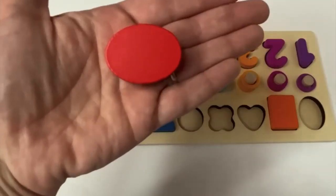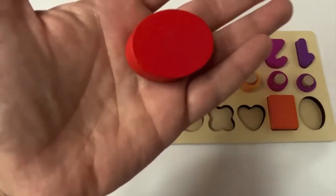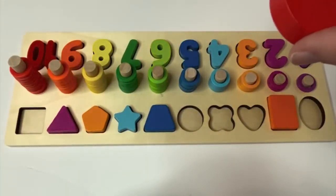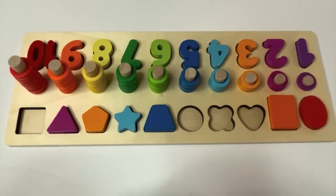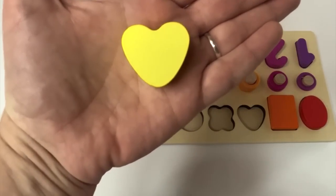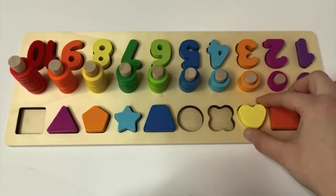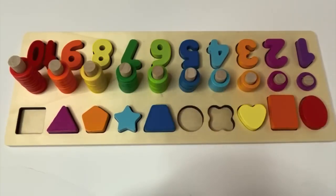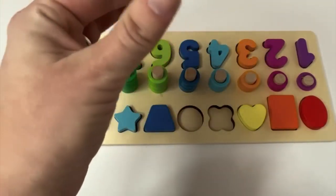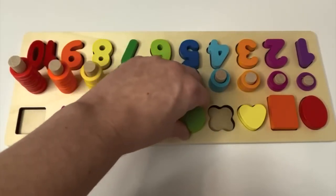Here's our next shape. Do you know what shape this is? It's an oval. It looks kind of like a skinny circle. And what color is our oval? Red. And where would our oval go? You guessed it. And what shape is next? A heart. And what color is our heart? Yellow. And where would our yellow heart go? There you go, and it matched the number 8. What's next? A circle. Color? Like green, like the number 6. And where would our green circle go? That's right. Great job, learners.